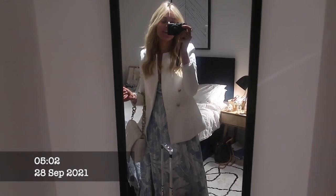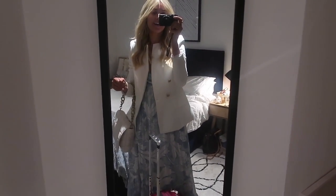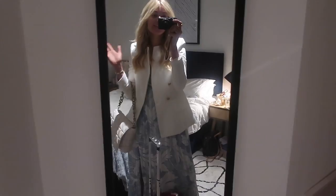Good morning guys! It is 5 o'clock. I'm going to Paris today. I'm so excited.